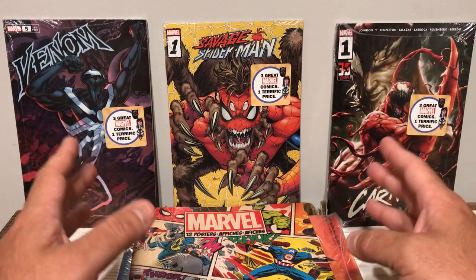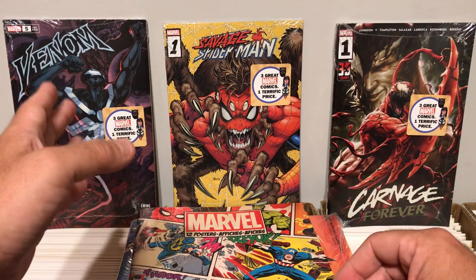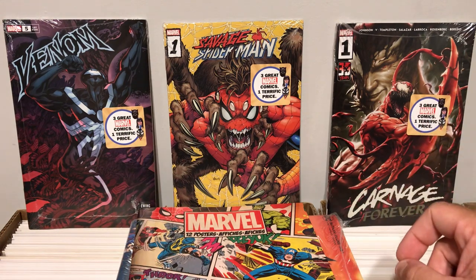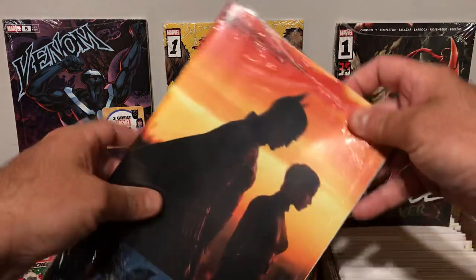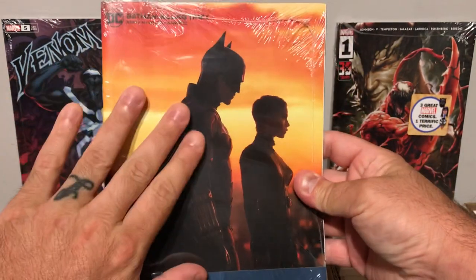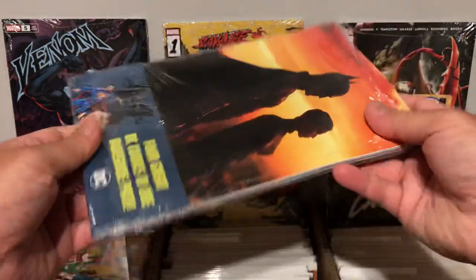I picked four out just based on the comic book that was showing. The first one shows Venom number five, the second shows Savage Spider-Man number one, that one shows Carnage Forever number one, and the DC book shows Batman Killing Time number one with the movie poster cover. Pretty cool — I thought that was pretty awesome.